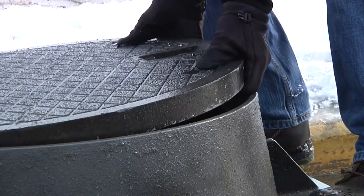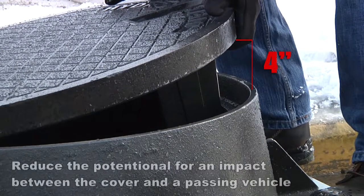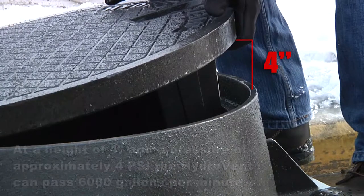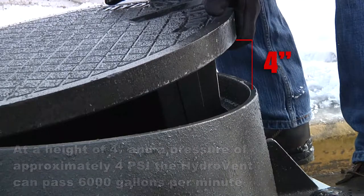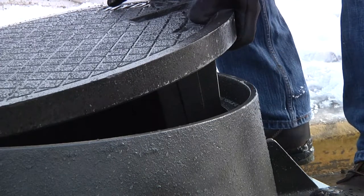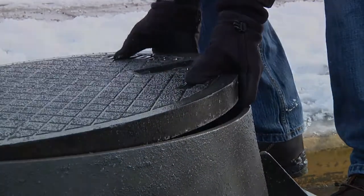The HydroVent is designed to open to a maximum height of 4 inches. By limiting the height to 4 inches, we reduce the potential for an impact between the cover and a passing vehicle during a surcharge event. At a height of 4 inches and a pressure of approximately 4 psi, the HydroVent can pass 6,000 gallons per minute. It only takes approximately 0.5 psi to unseat the cover, allowing water to pass through. It is shocking to note that a heavy manhole cover can become dislodged at this low pressure. When the pressure in the sewer system decreases, the cover will safely fall back into the seated position.